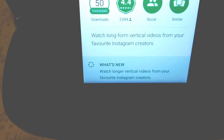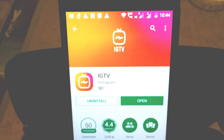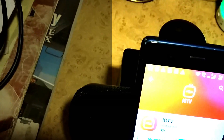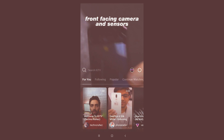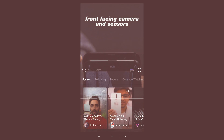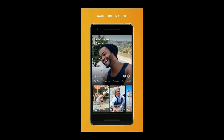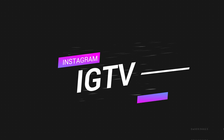Hi guys, welcome to Fresh Founder. This is Samu Gupta, welcome back to another video. Today is good news because Instagram has released one of its new applications called IGTV. Instagram is a product of Facebook, and at an event in San Francisco, Instagram released this new official application called IGTV — Instagram Television. In this video we are going to tell you what is IGTV and how you can use it on your mobile phones. Without wasting time, let's get started.